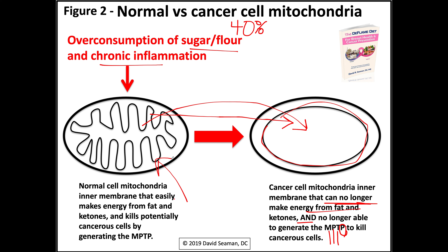Once you transform the mitochondria to looking like this, cancer cells can no longer be killed. That's why we want healthy mitochondria — a normal cell mitochondria with a convoluted inner membrane that easily makes energy from fat and ketones and kills potentially cancerous cells by generating that mitochondrial permeability transition pore. Even if you've been to med school, osteopath school, chiro school, PT school, or acupuncture school, most graduates forget about this mitochondrial permeability transition pore that is a key driver of apoptosis and the elimination of cancerous cells.